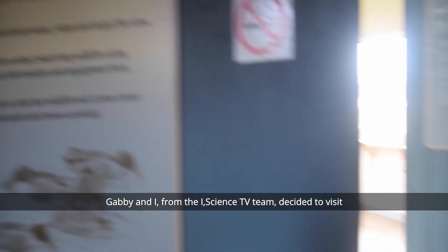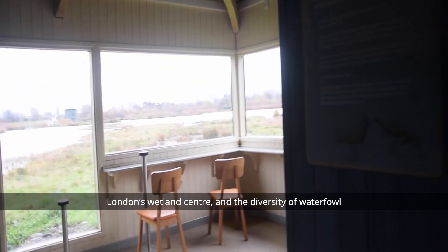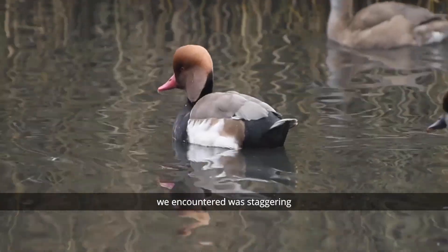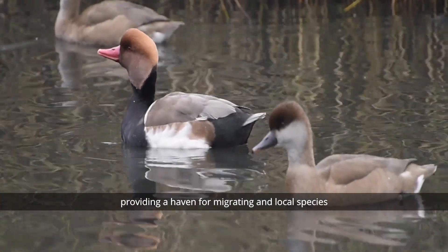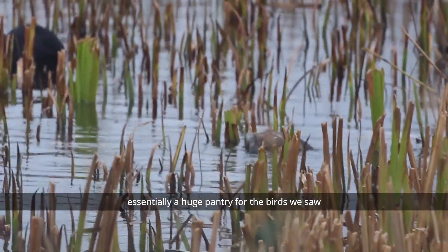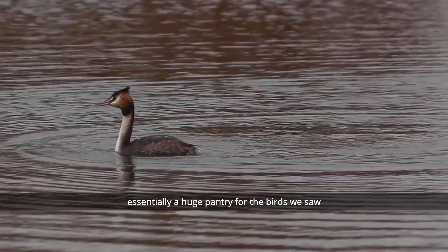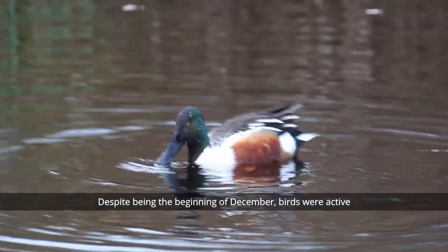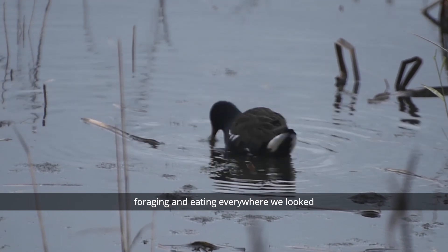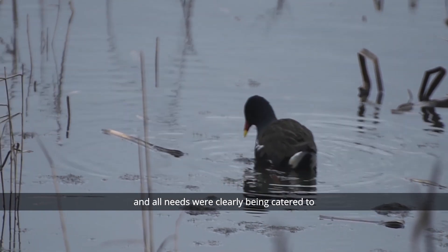Gaby and I from the iScience TV team decided to visit London's Wetland Centre, and the diversity of waterfowl we encountered was staggering, providing a haven for migrating and local species. What's more, we realised that this wetland was essentially a huge pantry for the birds we saw. Despite being the beginning of December, the birds were very active, foraging and eating everywhere we looked, and all needs were clearly being catered to.